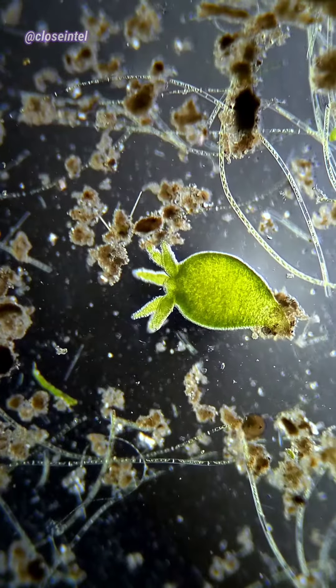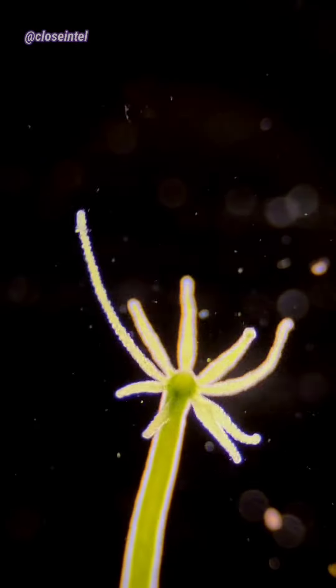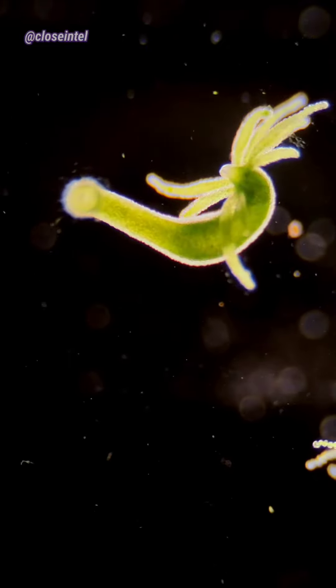What's even more interesting is that if left untouched or undisturbed in their natural habitat, scientists estimate that Hydra could live up to thousands of years. I'll be going a little more in depth on these creatures on my YouTube channel if you're interested.